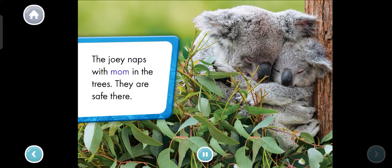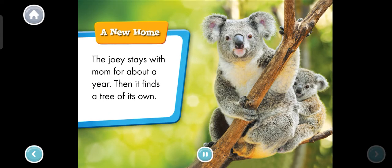The joey naps with mom in the trees. They are safe there. A new home. The joey stays with mom for about a year. Then it finds a tree of its own. Which of the two koalas is bigger? Tap it.